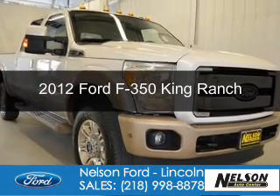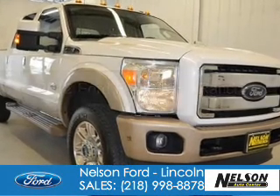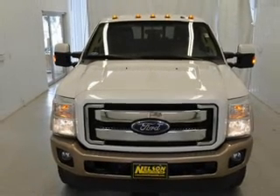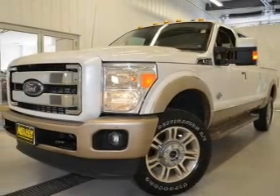This is a used 2012 Ford F-350, powered by four-wheel drive, a 6.7-liter, eight-cylinder engine, and a six-speed automatic transmission.